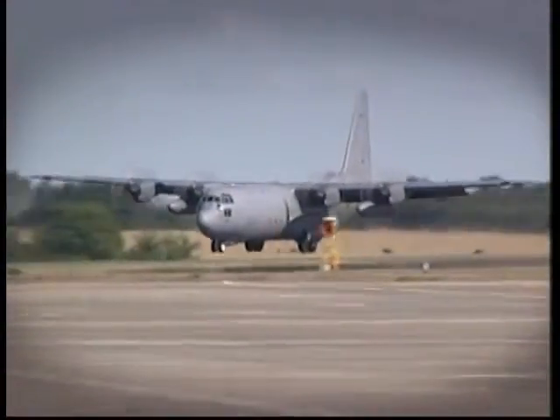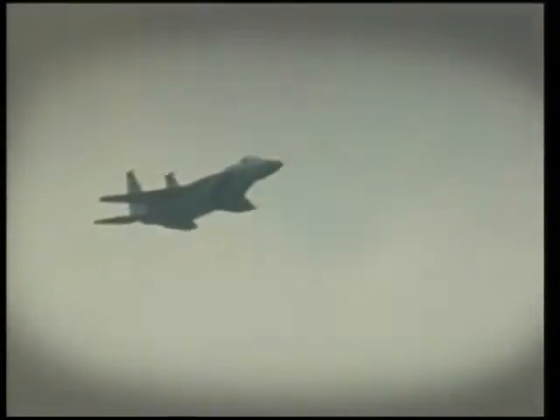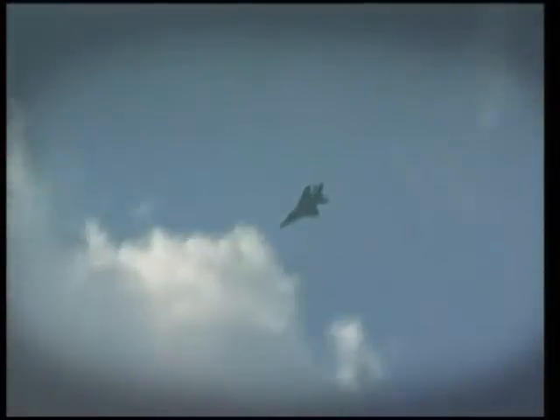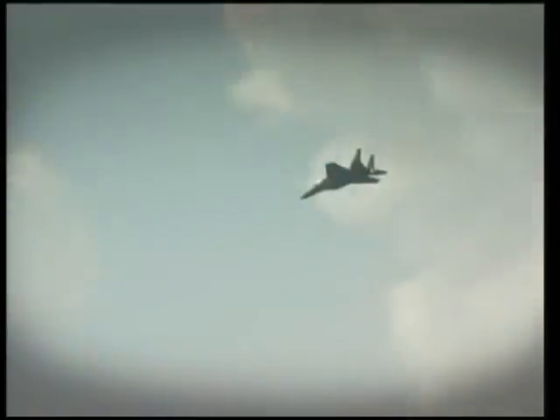At an air show where all the latest jet fighters and bombers are exhibited, in South Korea, two F-15K warplanes were proudly presented as the latest acquisition. South Korea had signed up to be the first country to buy them — the first of 40 purchased from US company Boeing at an estimated cost of 4 billion US dollars.